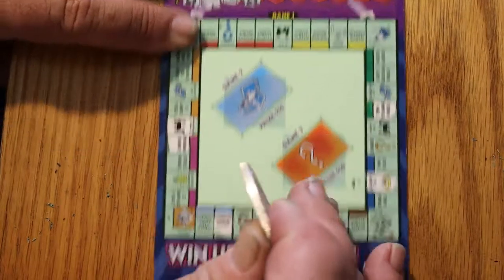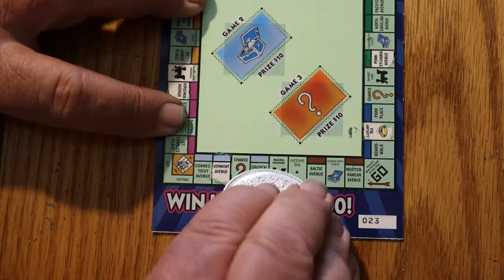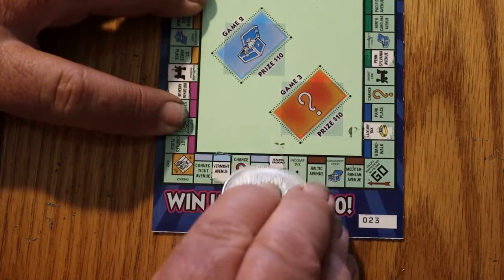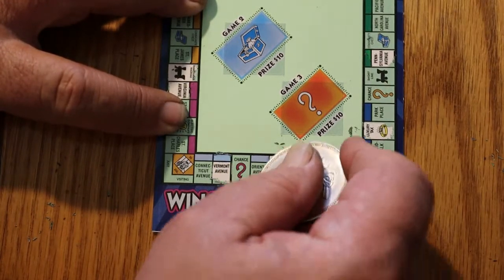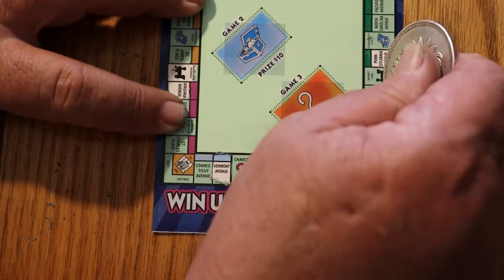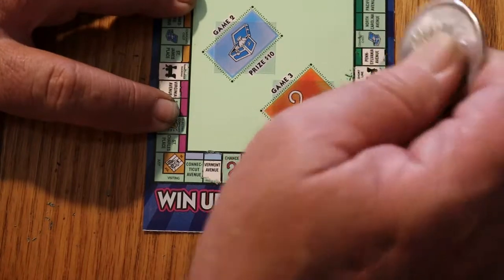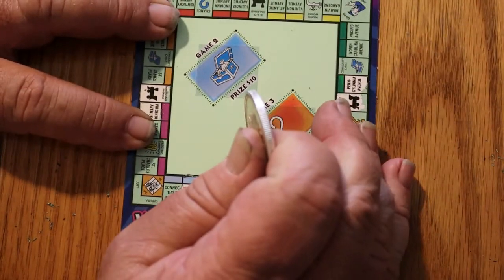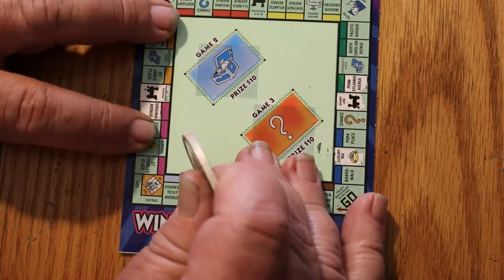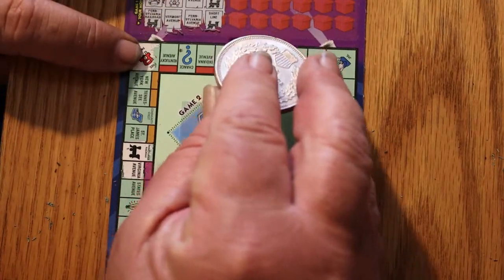Reading Railroad and Shortline — ooh, I like that. I've got two more railroads. Reading Railroad and Shortline. That only leaves the B.O. And what do I get if I get all four? All four railroads are good for $50. That would make for a nice thing for a $5 scratch.